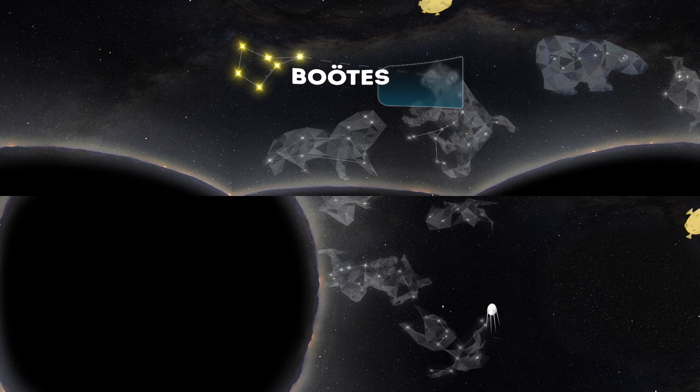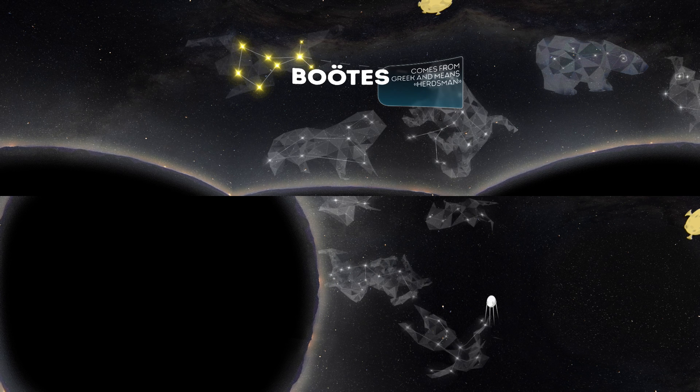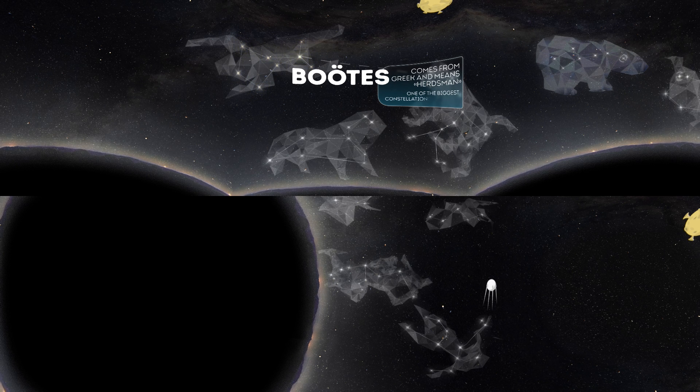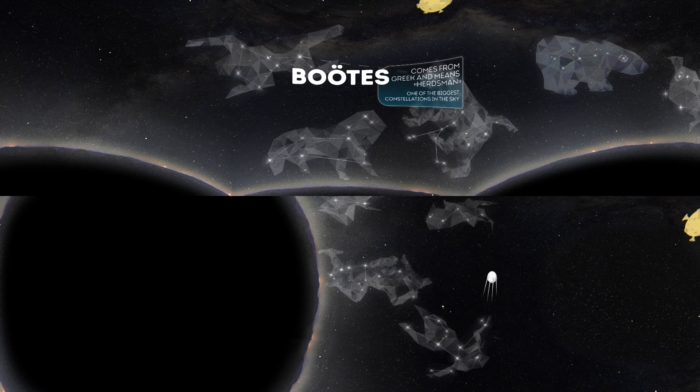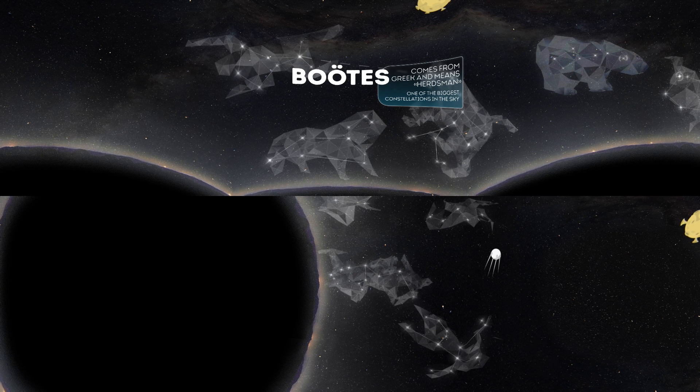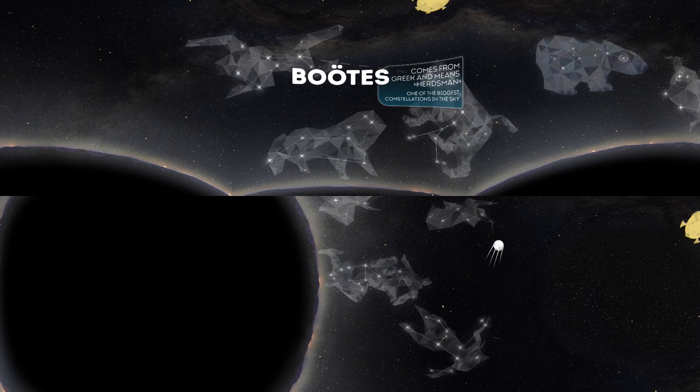Boötes — this strange-looking word comes from Greek and means herdsman. According to one of the myths, Boötes is Icarus, who got a secret recipe for wine. Icarus loved the drink a lot and later invited his friends to enjoy it too. In the morning, the friends woke up with a terrible hangover and thought that Icarus had tried to poison them. They decided to kill him, so Icarus was placed in the sky. Anyway, Boötes is one of the biggest constellations in the sky.